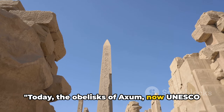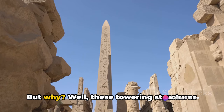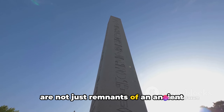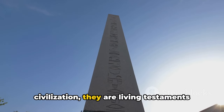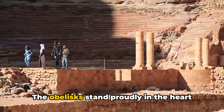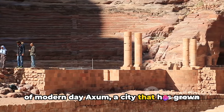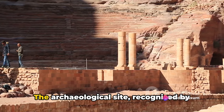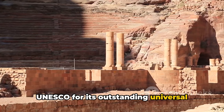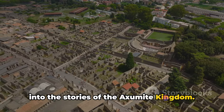Today, the obelisks of Axum — now UNESCO World Heritage Sites — continue to captivate us. These towering structures are not just remnants of an ancient civilization; they are living testaments to Ethiopia's enduring legacy and cultural identity. The obelisks stand proudly in the heart of modern-day Axum, a city that has grown around its ancient roots. The archaeological site, recognized by UNESCO for its outstanding universal value, is a living museum, breathing life into the stories of the Axumite kingdom.